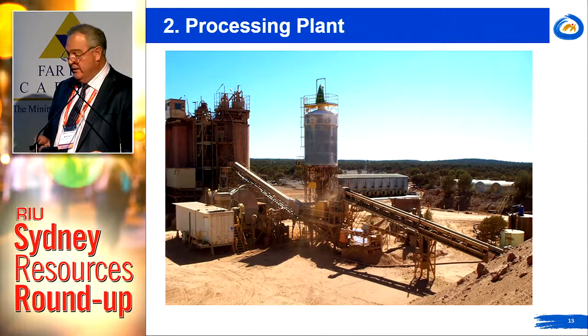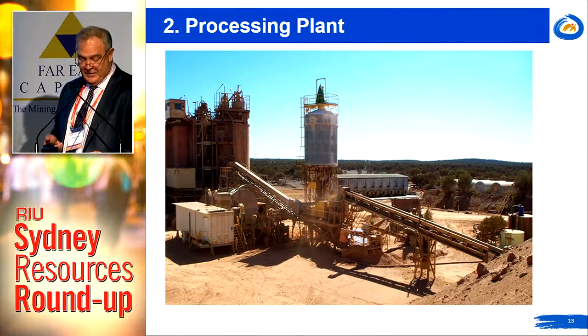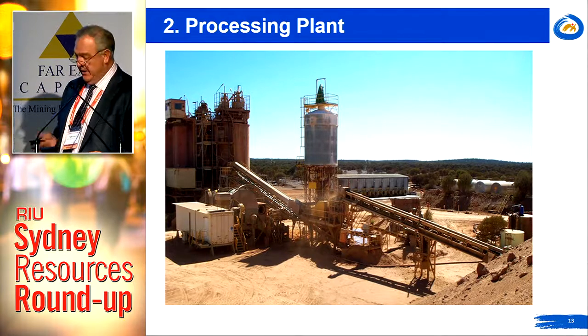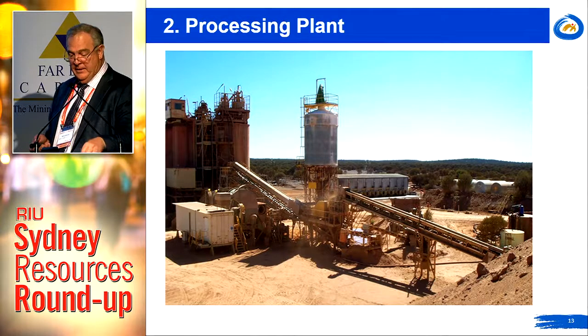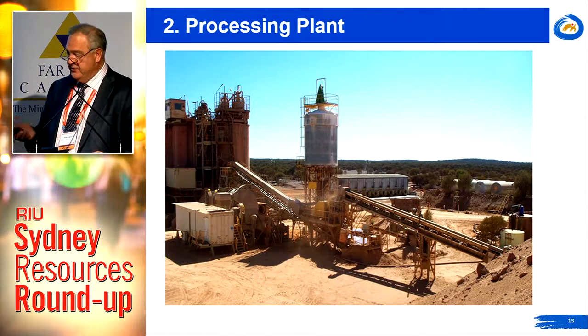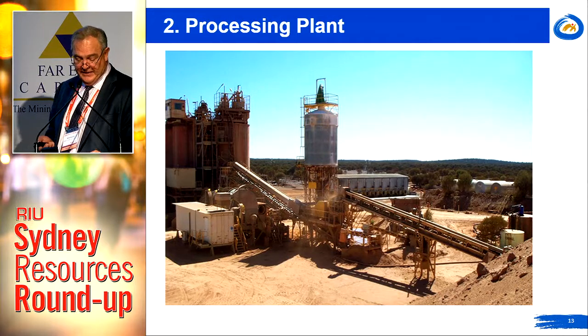We will incorporate a purpose-designed crushing circuit capable of treating all ore types. Historically this plant has treated dominantly oxide ore types, but there's no limitation in the grinding circuit to treating harder ore types — it's really about the upfront crushing to achieve that end.